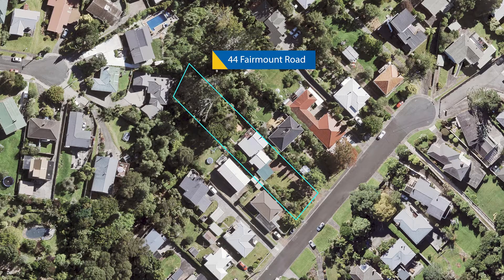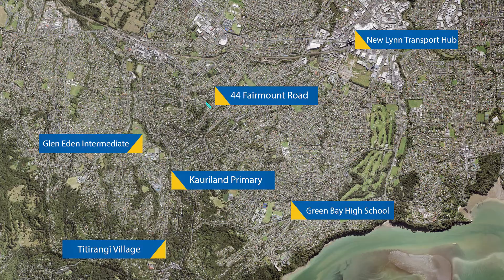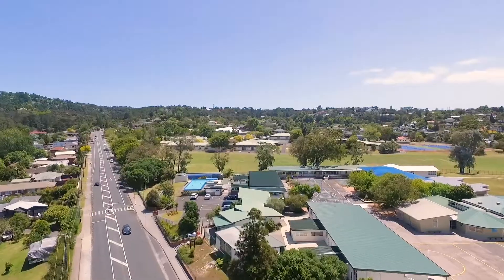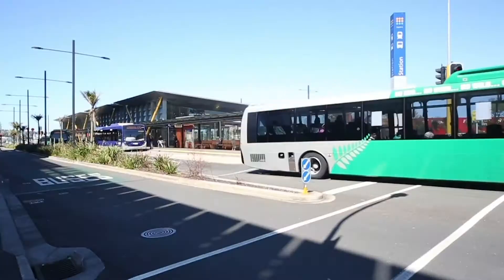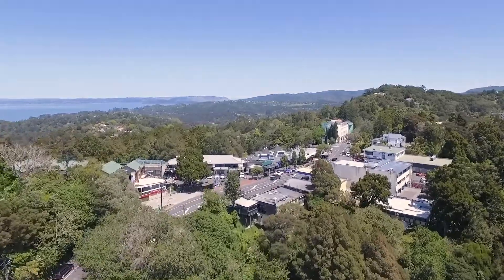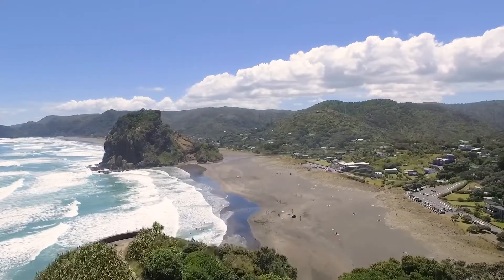Fabulous Fairmount Road is walking distance to top local schools — Carylands Primary, Glen Eden Intermediate and Green Bay High. From here you're super handy to the Newland Transport Hub, Titirangi Village and just half an hour's drive out to Piha.